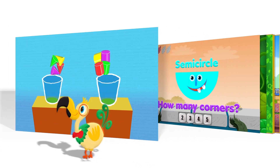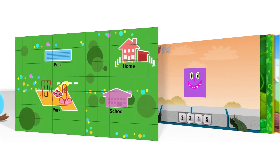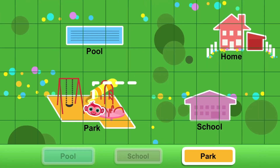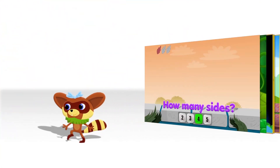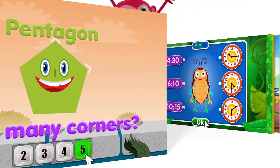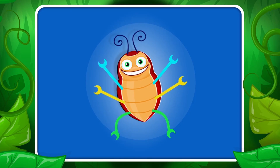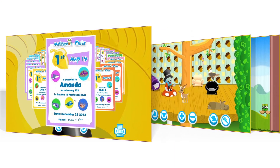Students really enjoy using MathSeeds, and by using the MathSeeds placement test, each student will be working at a level that matches their current ability. MathSeeds can complement any offline program you currently use and works well as an in-class reward activity if access to computing devices is limited.